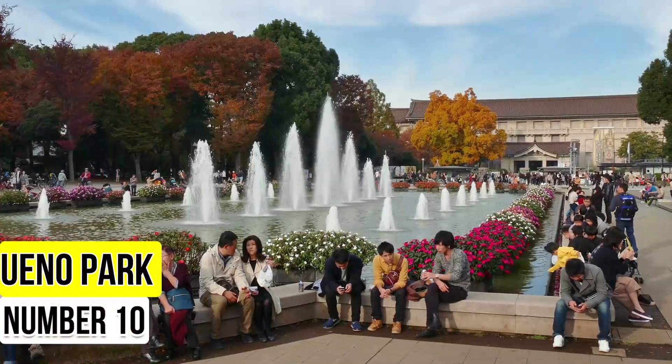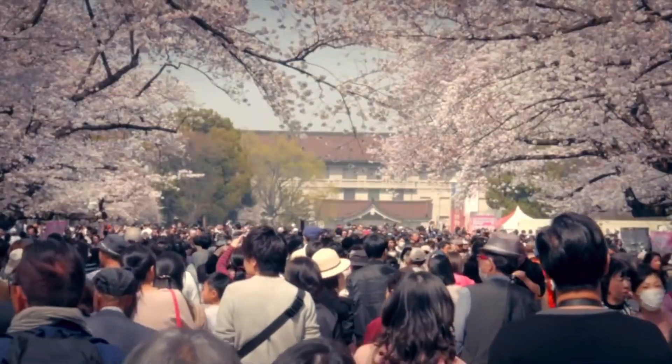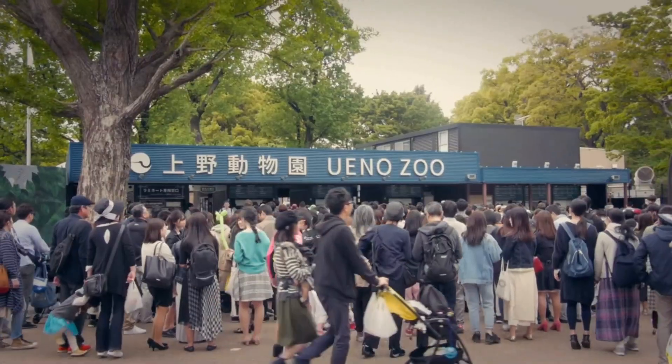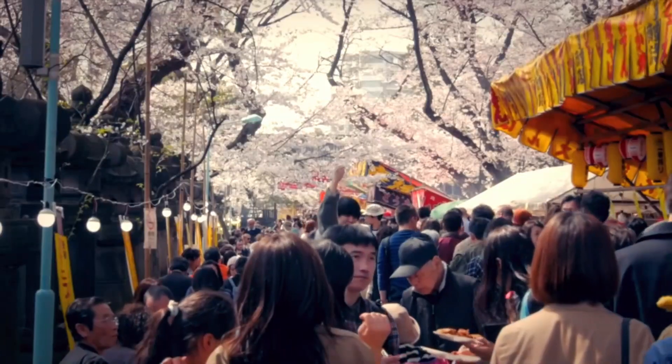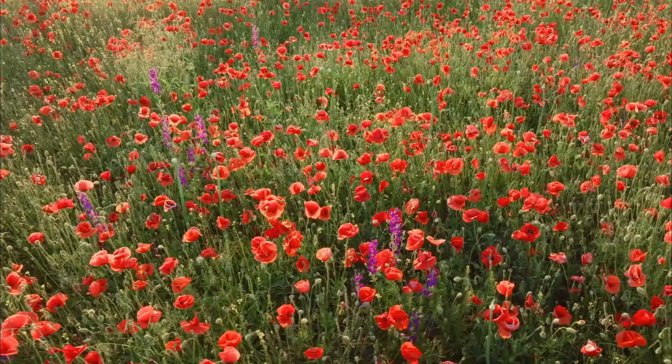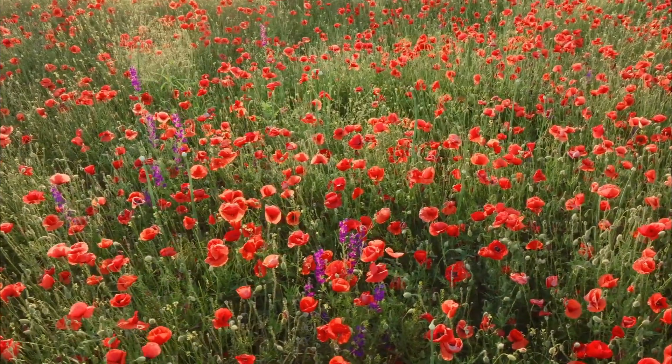Number 10: Ueno Park. Start your Tokyo adventure at Ueno Park, a sprawling green space in the heart of the city. This oasis offers a tranquil escape from the urban bustle. Stroll along the scenic Shinobazu Pond, where lotus flowers bloom in summer.